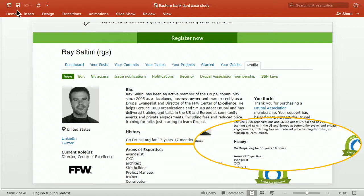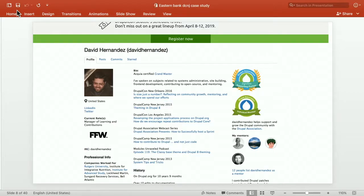My colleague David, who has also been involved in the Drupal community for a long time, is our manager of learning and contributions — a great resource for you to talk to. He has almost 11 years in the community.